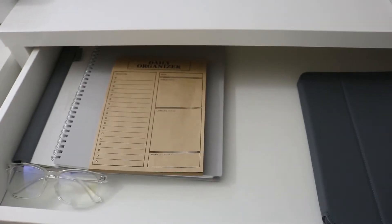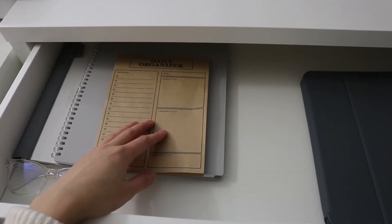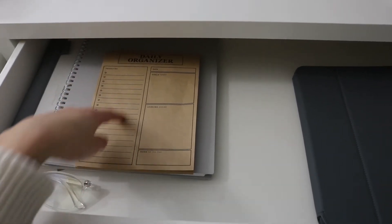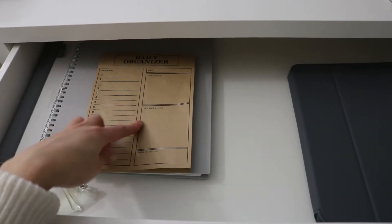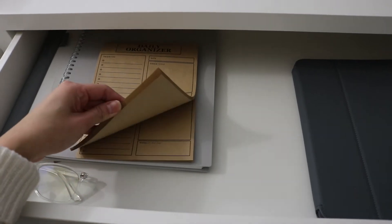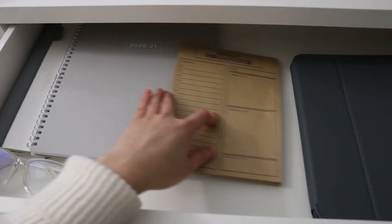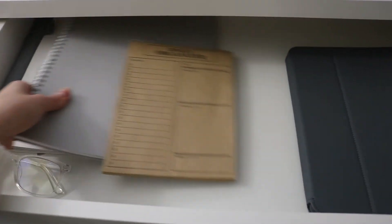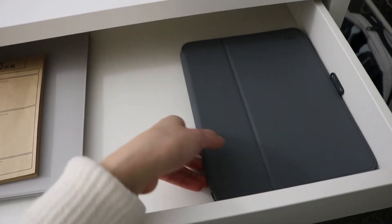For my desk drawer I like to keep it very minimal. In here I have my blue light glasses, an organizer from Target — it was just a dollar — where you can write your to-do list, the date, goals for the day, something to remember for tomorrow, and a word of the day. It comes with over a hundred pages and you can find it at the dollar section at Target. I also have my planner and a notebook that I use for every single class.